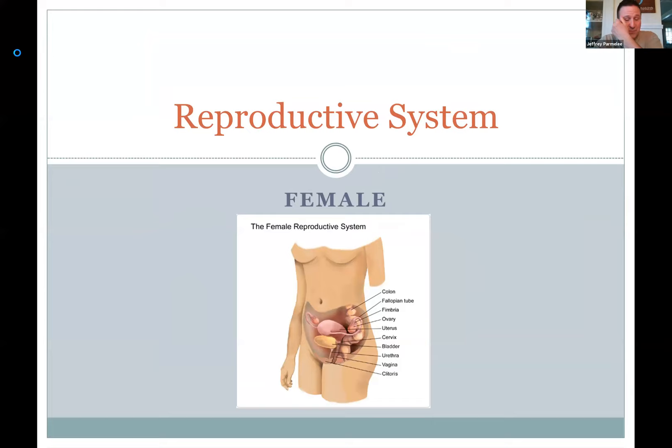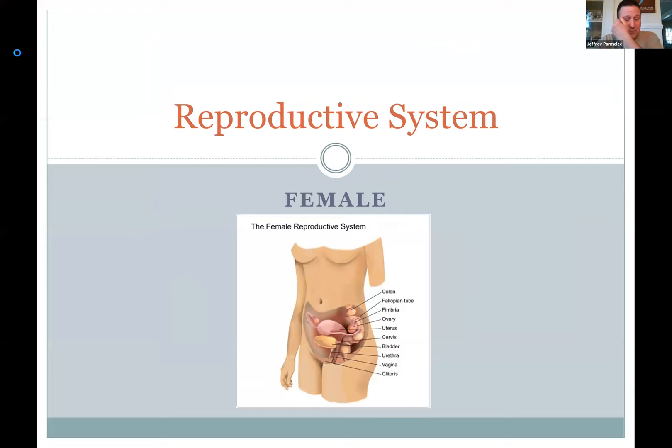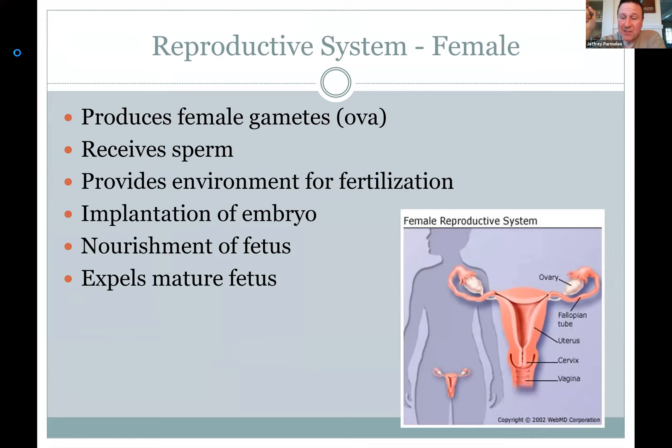So indeed we have internal organs like the uterus and the ovaries, and then external organs on the outside as well. The female reproductive system is a little more complicated — not only do you have to develop eggs, store them, and deliver them, you need a place for fertilization to take place. Then you need a vessel to incubate the fetus for nine months. It's really a complex symphony of hormones to keep the pregnancy going.